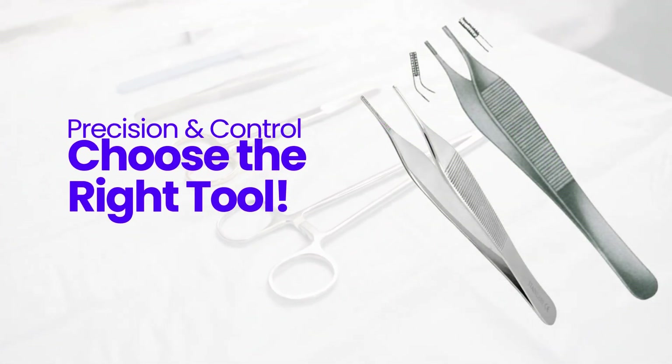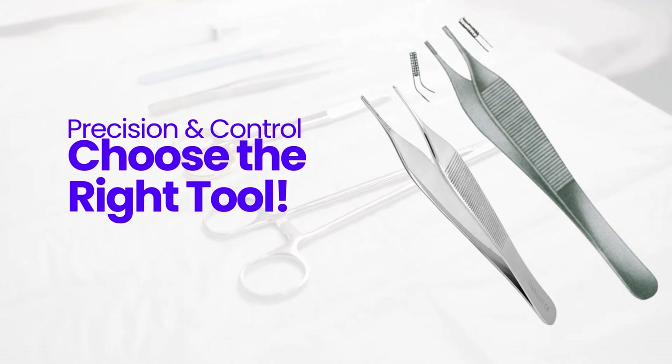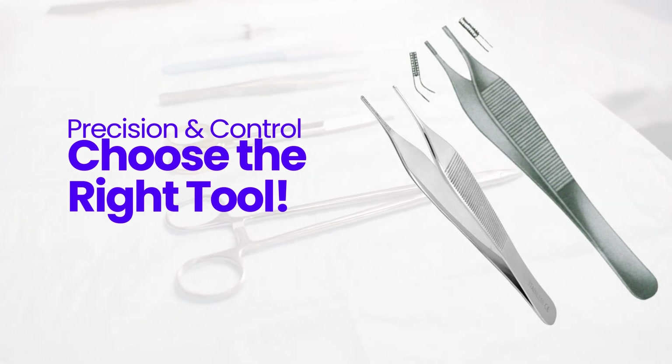Both forceps have unique advantages. Adson forceps are simpler, lightweight, and effective for general use. Adson Brown forceps offer a better grip for delicate tissue handling with their fine teeth.